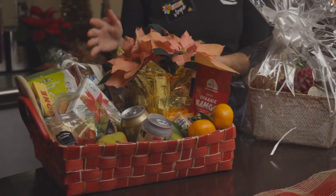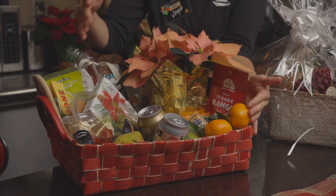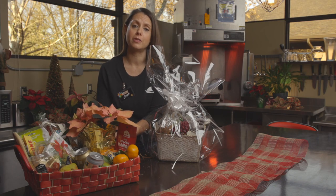And in the large basket, I have cheese, salami, wine, fruit, nuts, and crostini. A beautiful and impactful gift for the food enthusiast or a whole household.